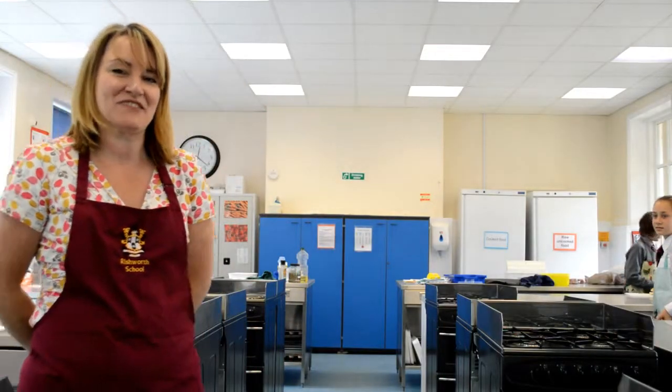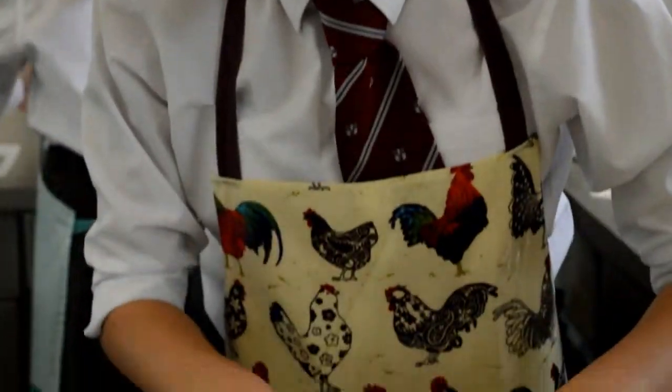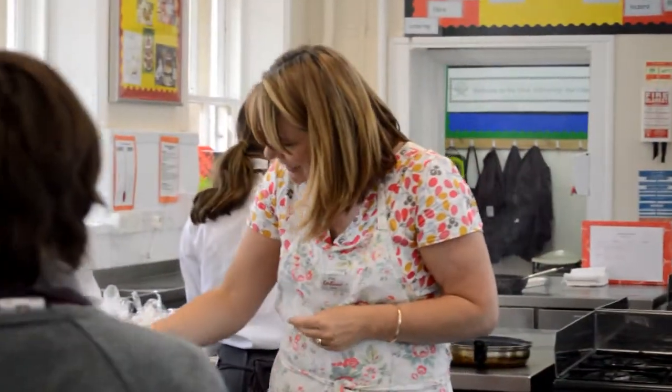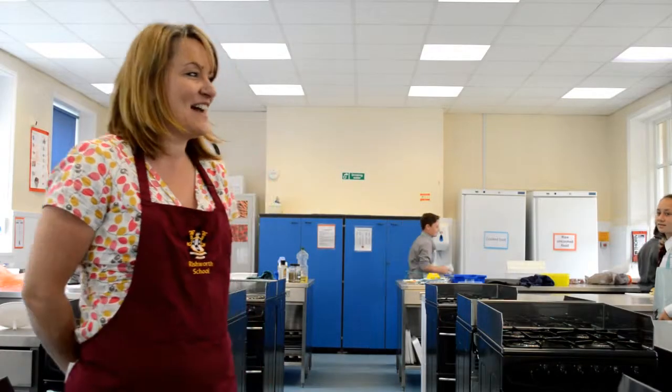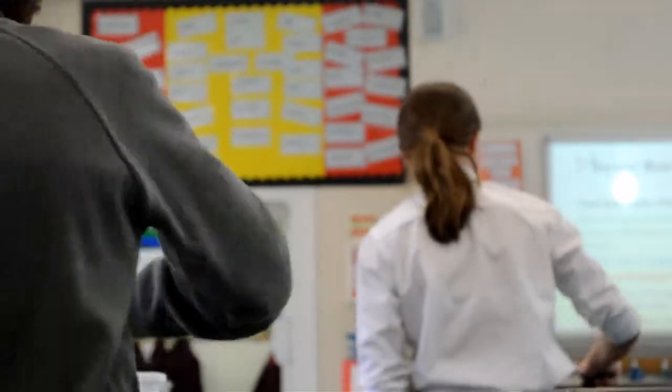This is Food Technology at Richmond School. All of the children in years 7, 8 and 9 have one hour of teaching a week. I demonstrate with the help of the children one lesson, and then they do the practical the following lesson. We work very hard on developing skills, learning how to work hygienically and under quite tight time constraints.